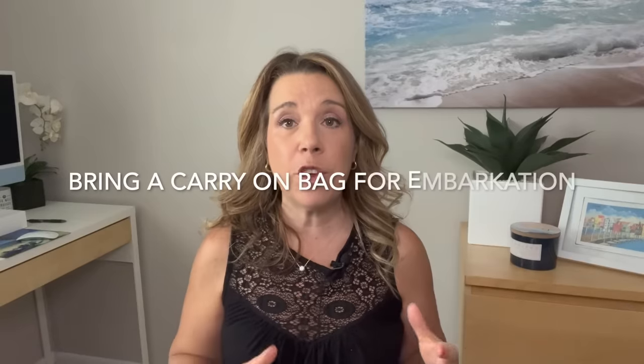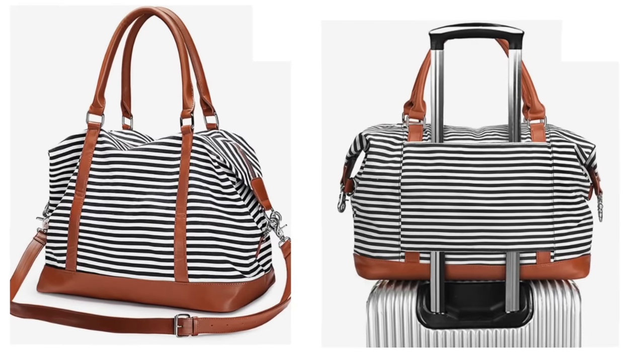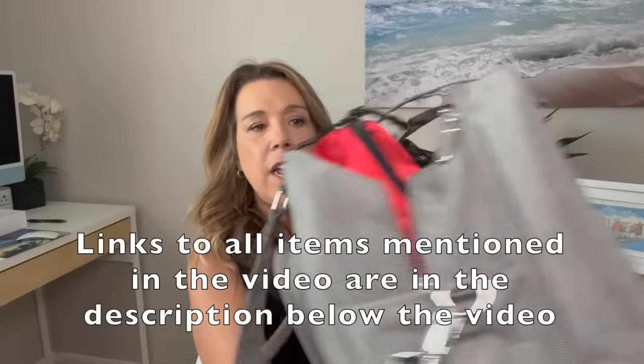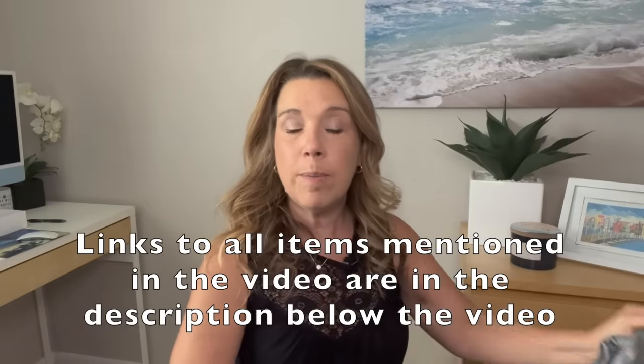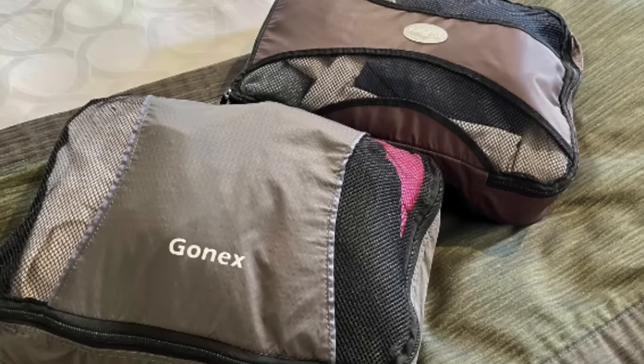Cruise lines do suggest that you bring a carry-on bag for the first day of your cruise — that can be a backpack or a tote bag. I like to bring this nautical stripe bag that goes right over your suitcase, which is really handy if you're flying. Another one I've been using lately has a separate compartment for a laptop and even a packing cube with a change of clothes for the first day. All of that can basically be kept in your carry-on bag.